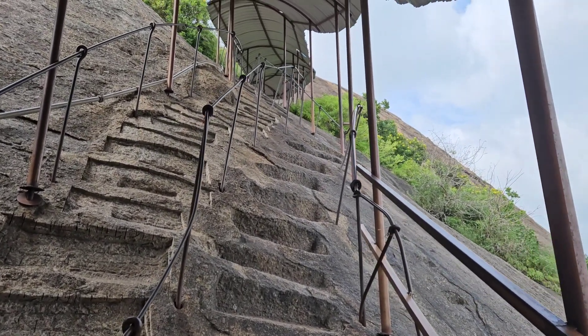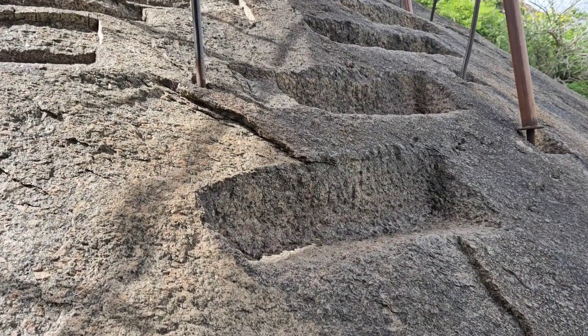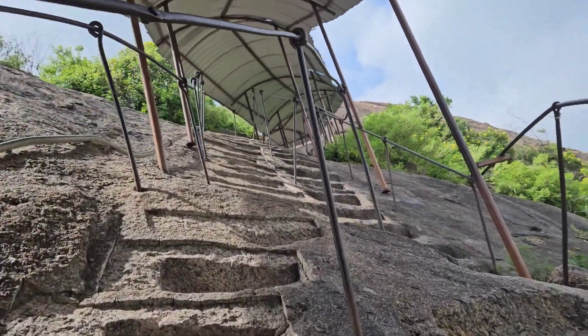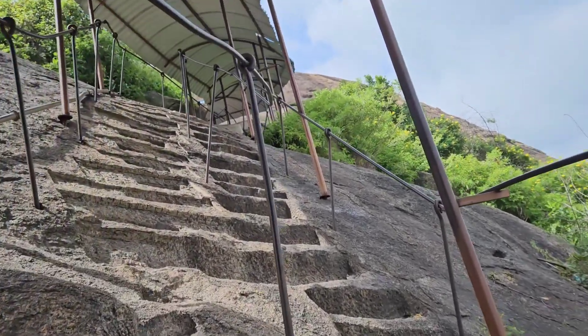But it gets interesting. Let's keep going. There's the climb going up. Wow. Interesting.